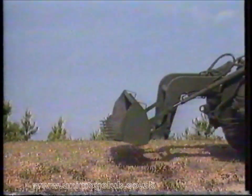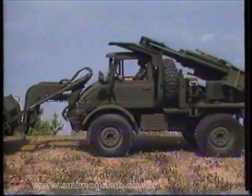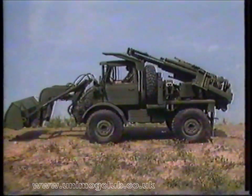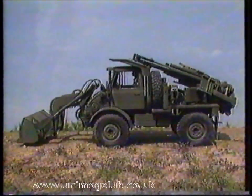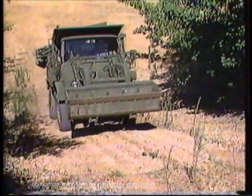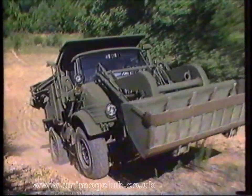Used in scorching deserts, frigid arctic operations, in Europe and the Far East, its proven performance is backed by a worldwide parts and service organization. Total support is available wherever and whenever needed. The basic tractor is designed to reduce the number of single-purpose machines now used by the military — it's mobile, versatile, and durable. Its powerful 110 horsepower six-cylinder engine means high performance in any conditions.